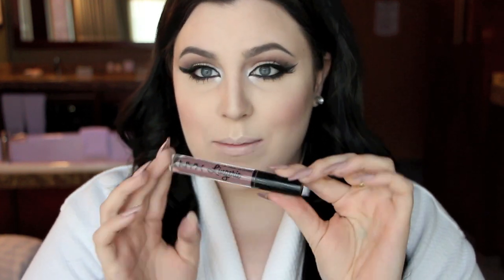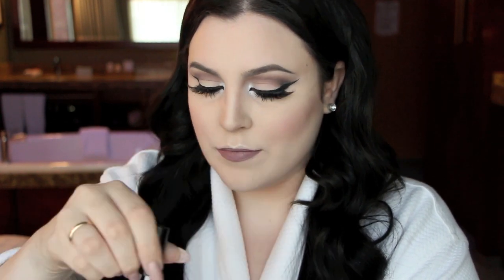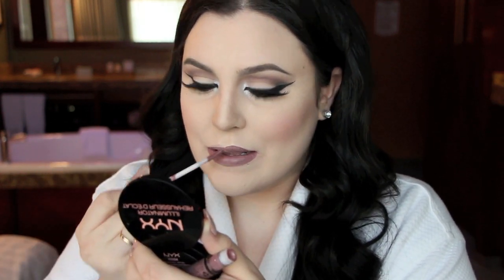Lastly, the lipstick I'm using is one of the Lip Lingeries by NYX — I've fallen absolutely in love with this color. It's number 02, Embellishment. Tell me this color doesn't make you want to die, it's so beautiful.